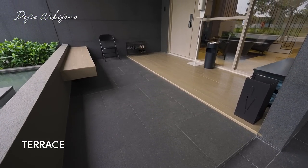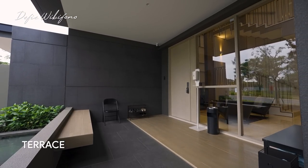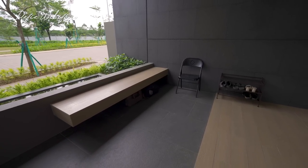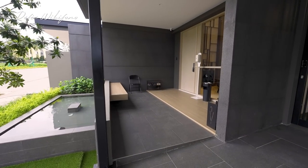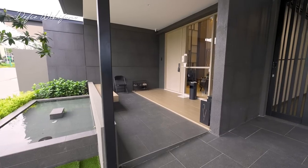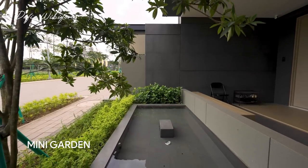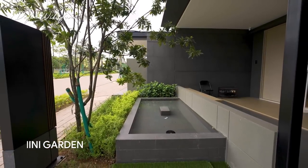Kalian bisa lihat ya. Jadi di area teras ini kalian bisa tempatkan rak sepatu beserta masih ada tempat duduk, sehingga kalian bisa duduk-duduk santai di sini atau menerima tamu di bagian ini saja, tidak perlu masuk ke dalam rumah. Selain itu masih ada tambahan kolam — ini additional, nanti kalian bisa fungsikan untuk taman juga. Yuk sekarang aku ajak kalian untuk masuk ke ruangan pertama.